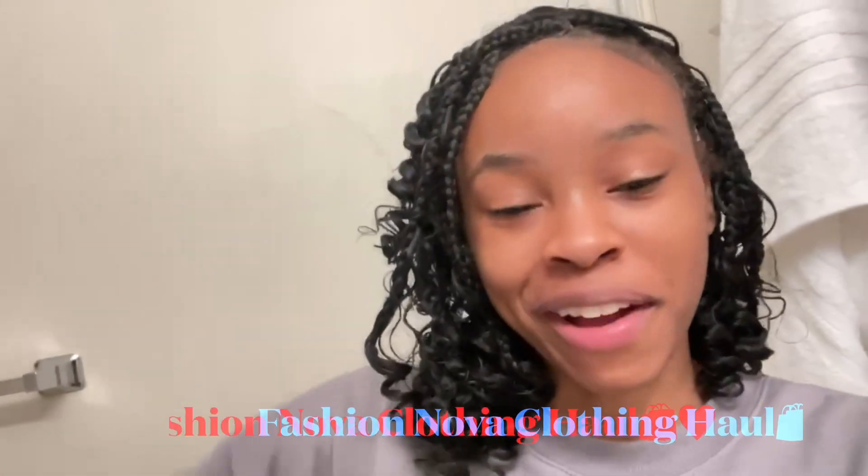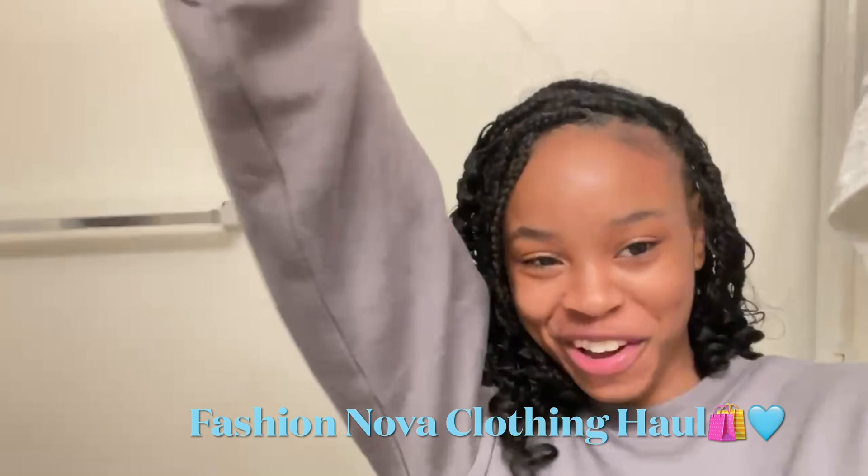Hey guys, it's Darym here and today I'm back with another video. I haven't done that in some months, but today I have a Fashion Over clothing haul for y'all. It's like a mini clothing haul — it's not as many clothes as the last one, but there are still some cute pieces. And I'm going to be trying them all on for y'all.